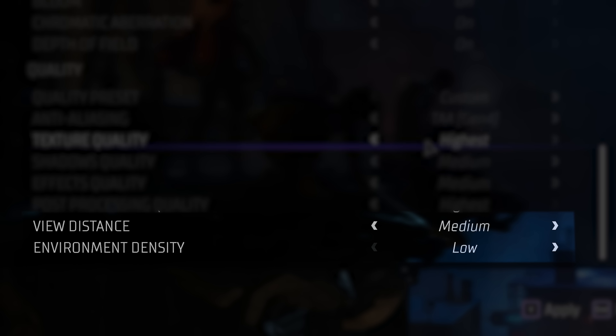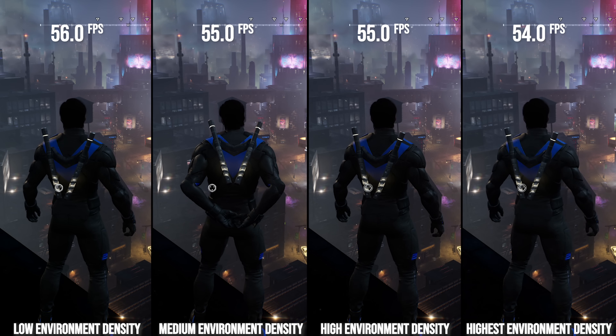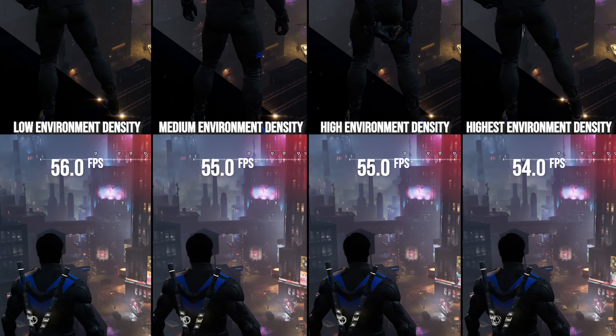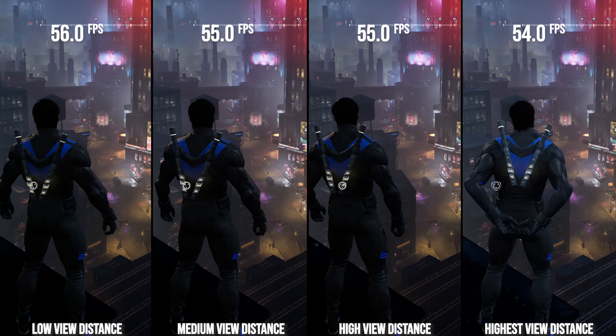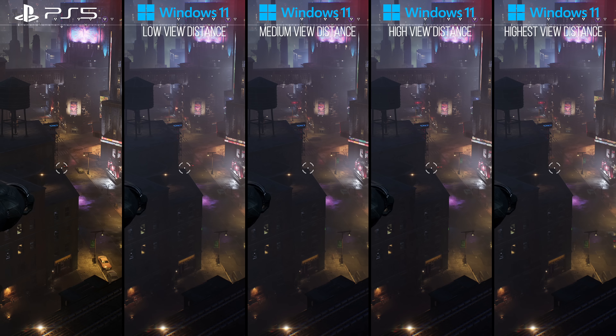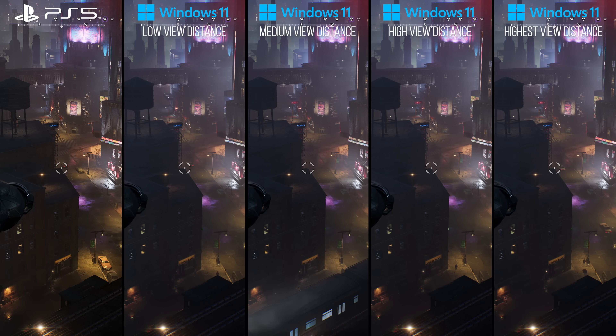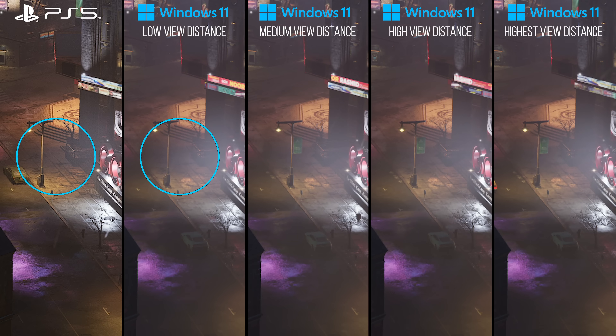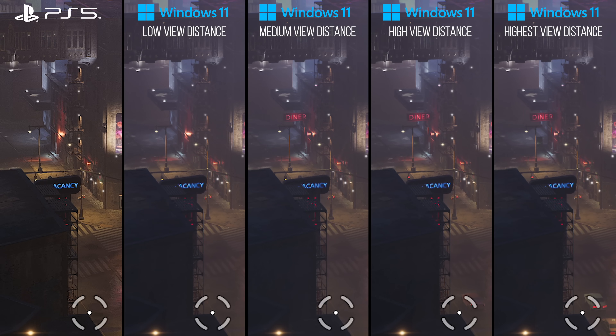Both view distance and environmental detail settings increase performance from highest to low by about 4–5% each, collectively getting around 10% performance back when both are set to low. Importantly, the PlayStation 5 version — and by extension the Xbox Series X version — runs the view distance setting at low. We can see this by comparing distant detail in the scene to the PC low setting. Based on this, the developers turned these settings down on console as they were trying to improve CPU performance there.